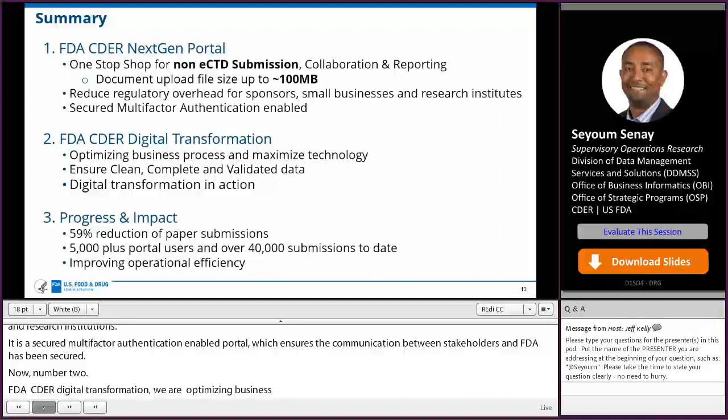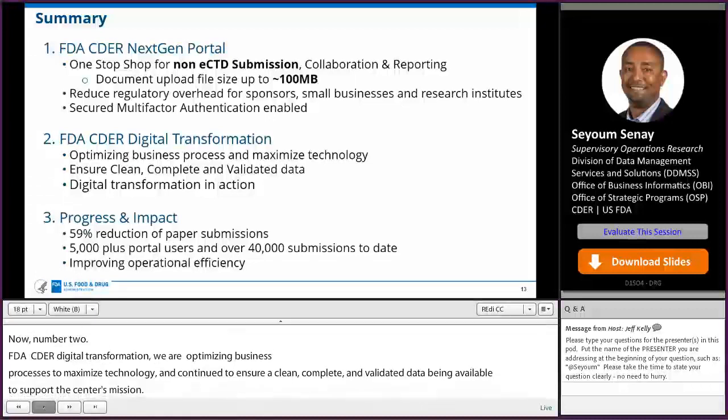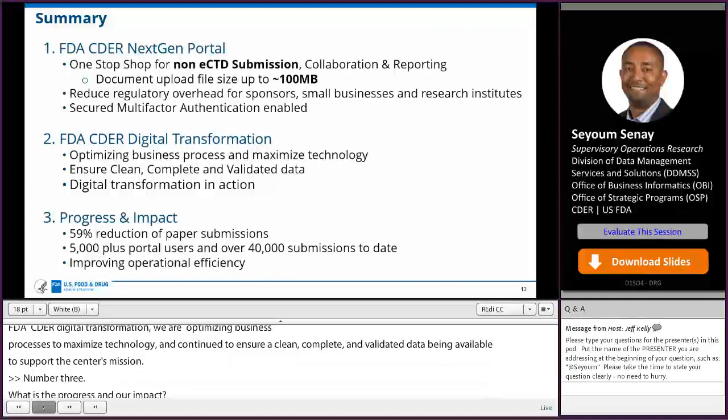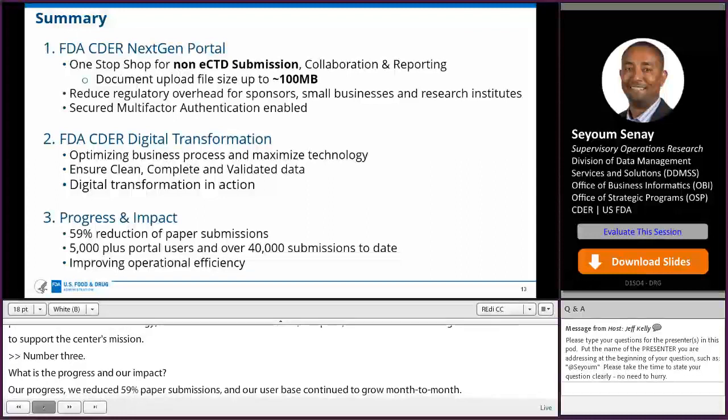What's our progress and impact? We have reduced paper submissions by 59% and our user base continues to grow month to month. Right now, we have 5,000 plus portal users and over 40,000 submissions to date, and we continue to improve operational efficiency.